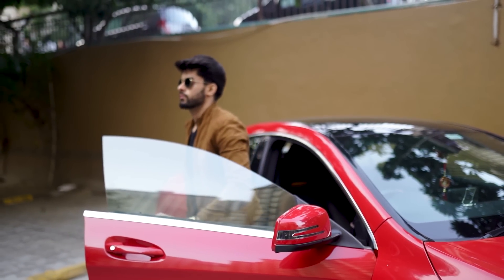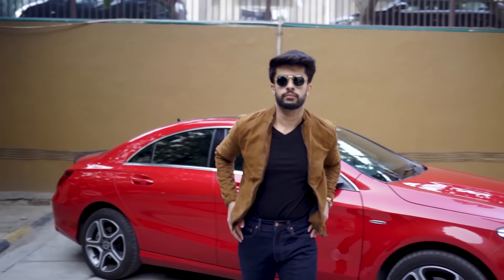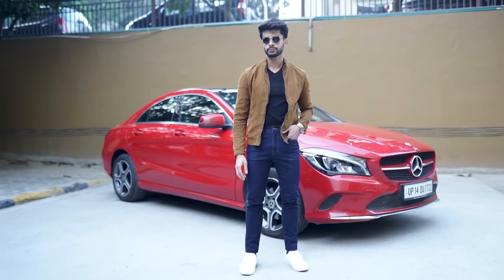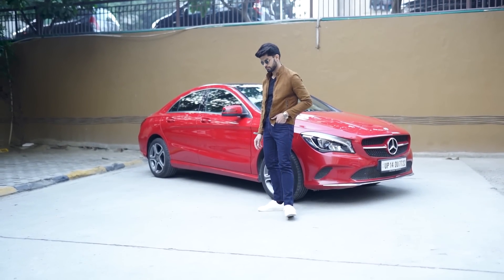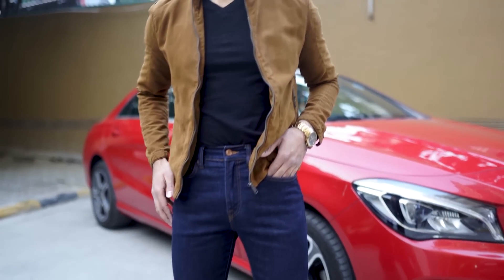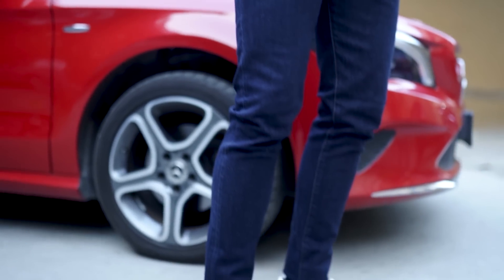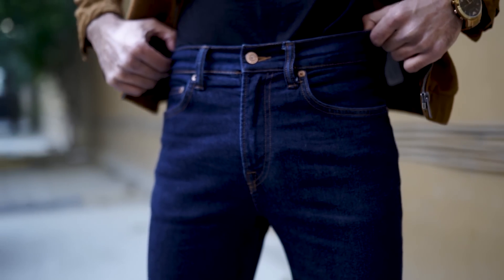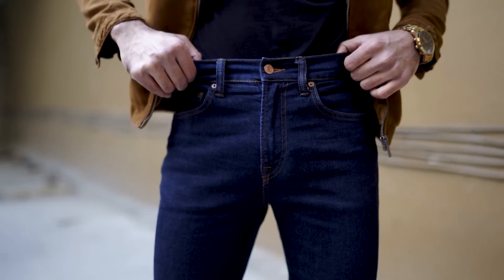First on my list is a dark blue denim with visible stitching. This has to be the first denim in your wardrobe because of the versatility it offers. The visible stitching, usually in a mustard or yellowish tone, makes this denim basic and classic but at the same time fashionable and trendy. You can wear it with a blazer for business casuals or a hoodie and white sneakers to go out with friends.